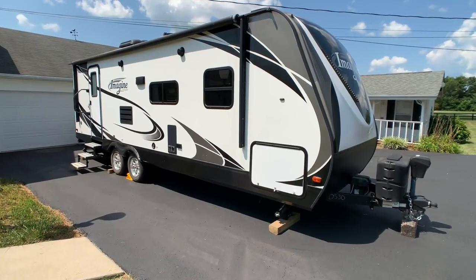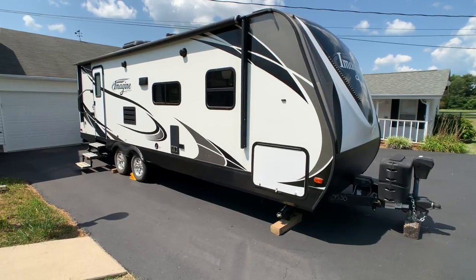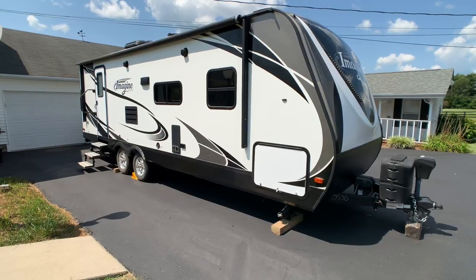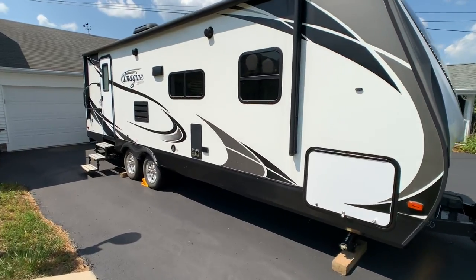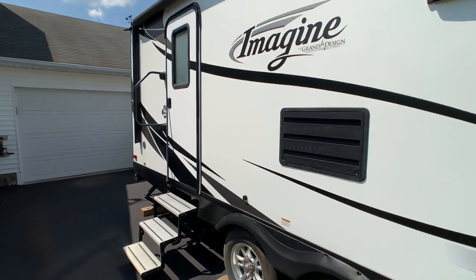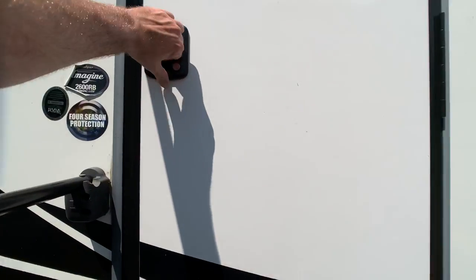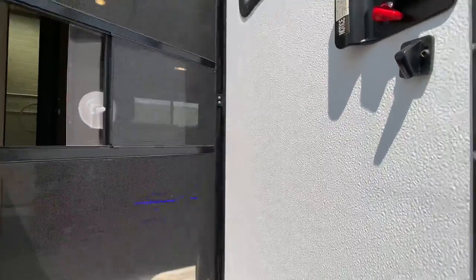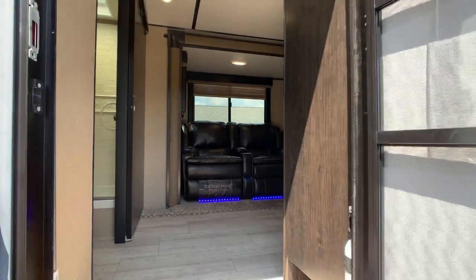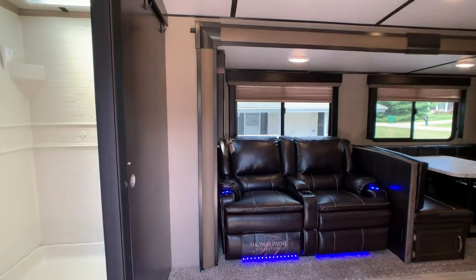Brian here with HelpSellMyRV.com out of Louisville, Kentucky, where all RVs are for sale by owner. I'm going to do a walk around on this fully loaded 2017 Grand Design Imagine 2600 RV travel trailer with the super slide. Overall exterior length is 29 feet 8 inches, exterior height to the upgraded large 15,000 BTU AC unit is 10 feet 11 inches, and the unloaded vehicle weight (UVW) when it came off the assembly line is 5,788 pounds.